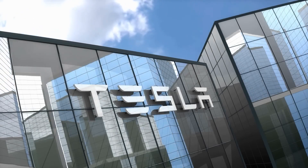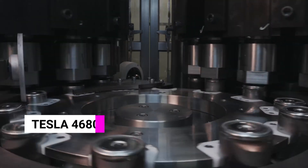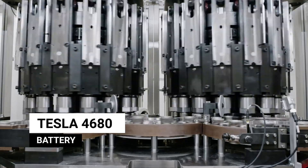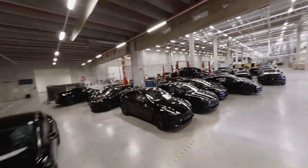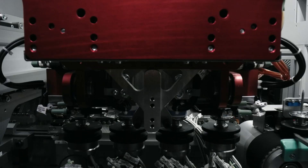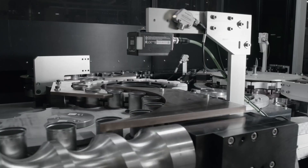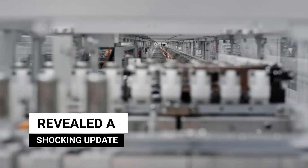Tesla has been rather straightforward about the fact that its ability to expand the manufacture of its 4680 batteries will be crucial to meeting its goal of 20 million electric vehicles. This endeavor has proven to be particularly difficult, at least according to specialists. But Musk is pretty positive about this and revealed a shocking update about battery production.